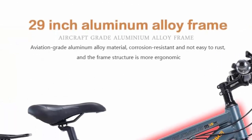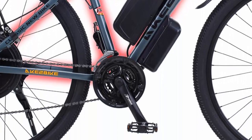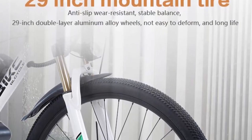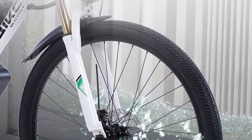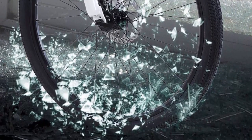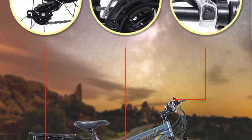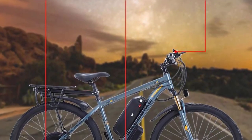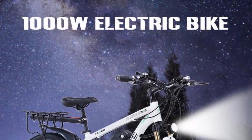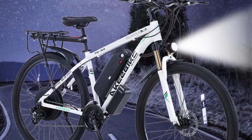Top 10: 1000W electric bicycle — electric bike, men's electric mountain bicycle, 29 inch, 48V 13A lithium battery e-bike. Design and build quality: the 1000W electric bicycle boasts a sleek and modern design featuring a sturdy frame constructed from high quality materials. Its ergonomic design ensures a comfortable riding experience with adjustable handlebars and a well-padded saddle, reflecting attention to detail and durability for both city streets and off-road adventures.